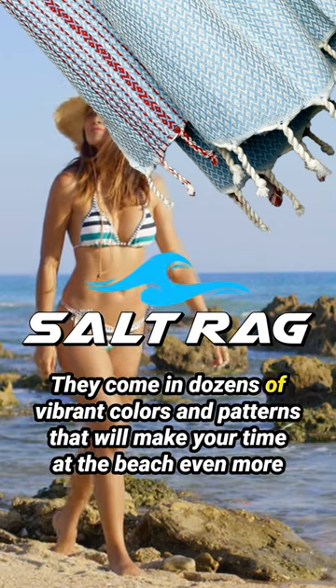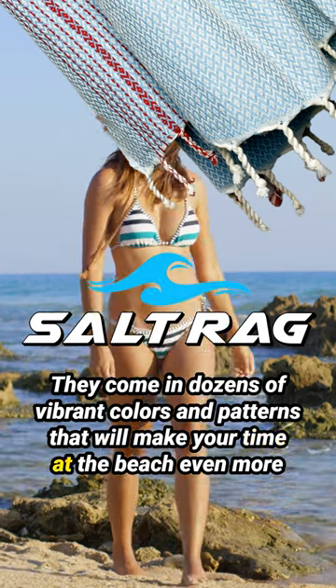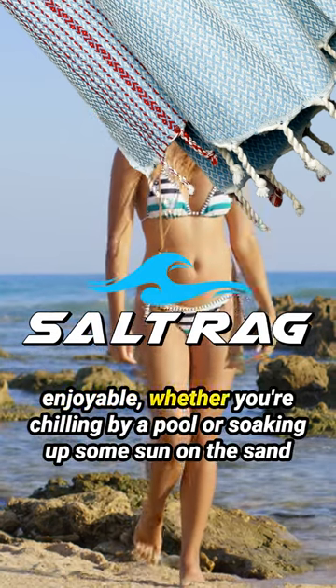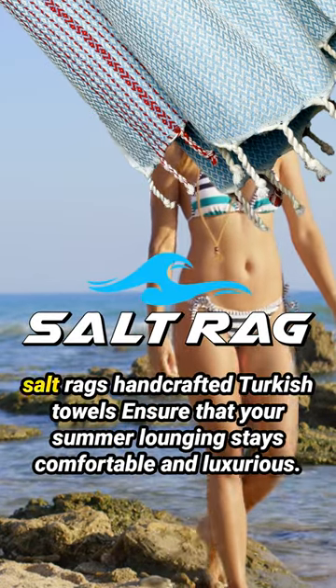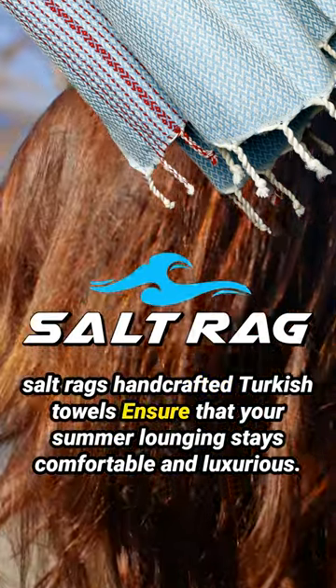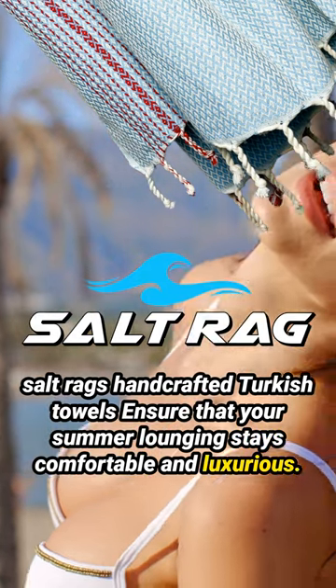They come in dozens of vibrant colors and patterns that will make your time at the beach even more enjoyable. Whether you're chilling by a pool or soaking up some sun on the sand, Saltrag's handcrafted Turkish towels ensure that your summer lounging stays comfortable and luxurious.